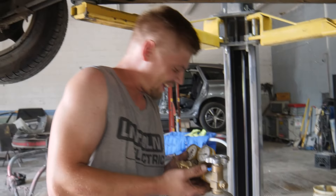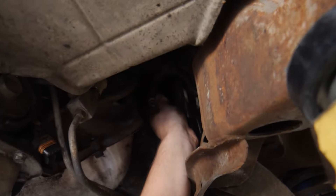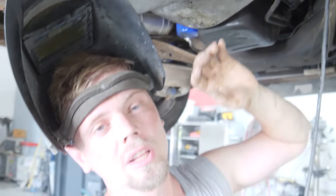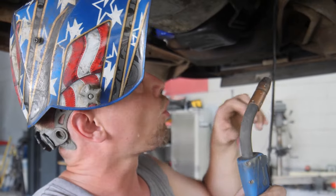The nut threaded onto the old stud there, and what I'm going to do is weld this up, essentially turning the stud into a bolt. Hopefully the heat from the welding and the torque from unscrewing the nut is going to get this thing loose. We want to go right after it while it's hot — we're trying to use the heat from the welding.